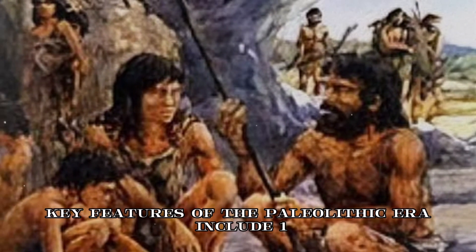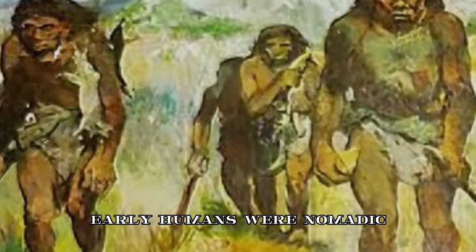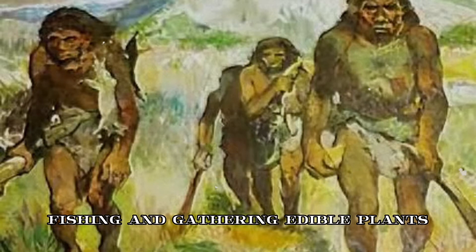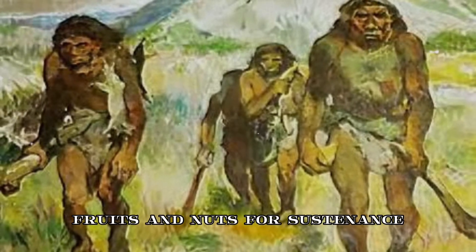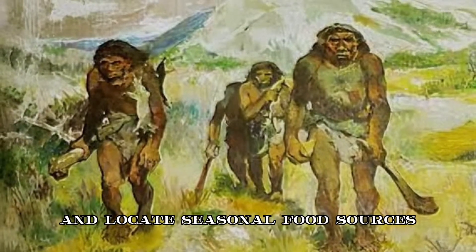Key features of the Paleolithic Era include: 1. Hunter-gatherer lifestyle. During the Paleolithic Era, early humans were nomadic and relied on hunting wild animals, fishing, and gathering edible plants, fruits, and nuts for sustenance. This lifestyle required constant movement to follow animal migrations and locate seasonal food sources.